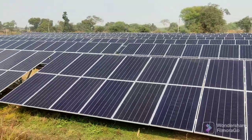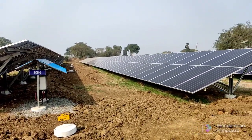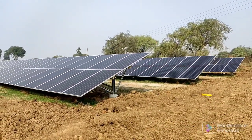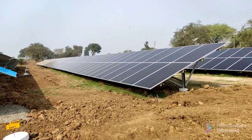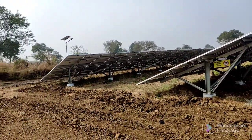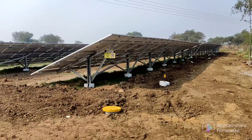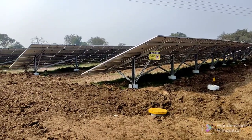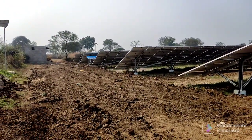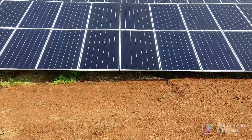Interestingly, the plant uses monocrystalline PERC modules — the very latest technology. PERC stands for Passivated Emitter Rear Cell, a technology that achieves higher energy efficiency by adding rear wafer surface passivation and local rear contacts to maximize light capture. Mono PERC solar modules are dramatically increasing PV system efficiency. The modules used here are made by SunPower, manufactured in China with US technology.